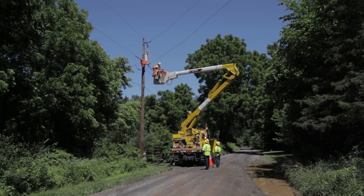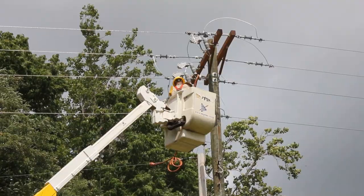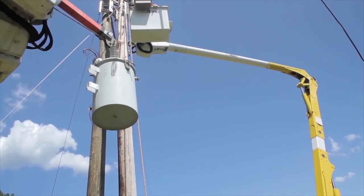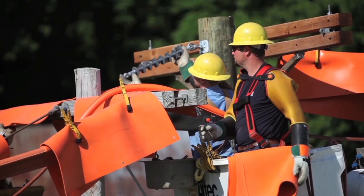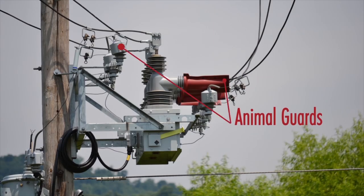When problem areas are identified in REC's service area, animal guards are installed to reduce the frequency of the problem. Animal guards are also installed when new transformers and other apparatus are installed. Installing animal guards in problem areas has helped REC significantly reduce the number of animal-caused power outage events.